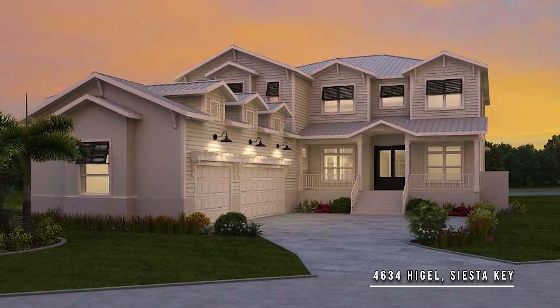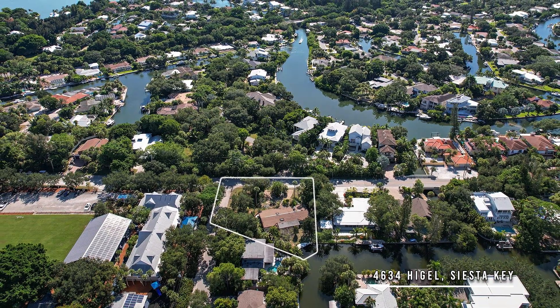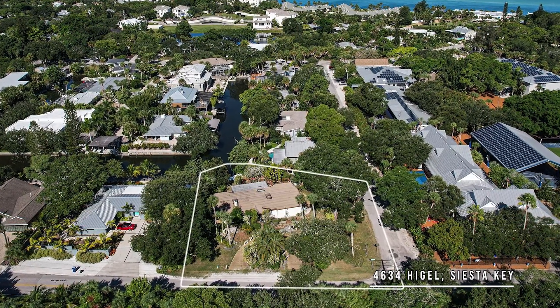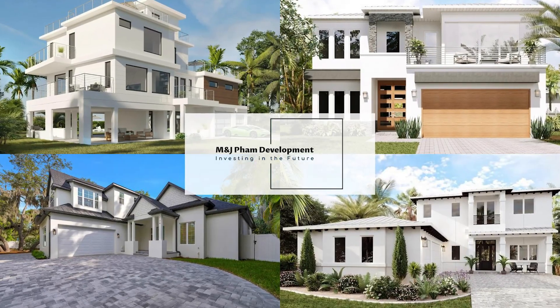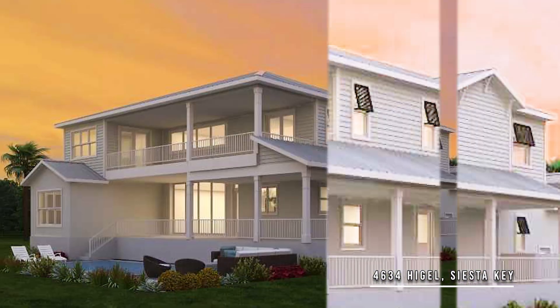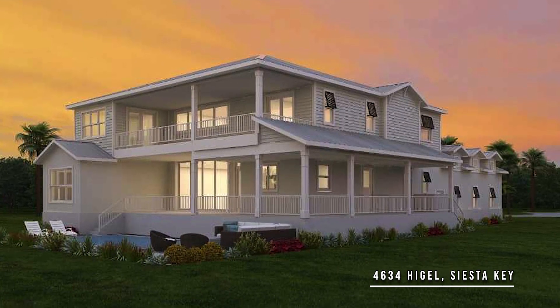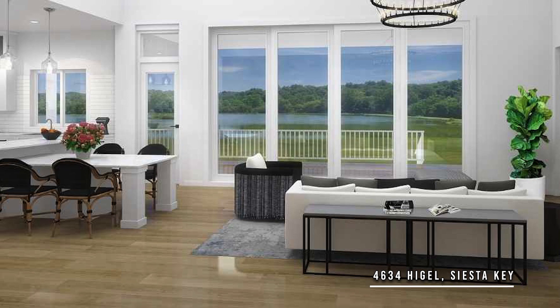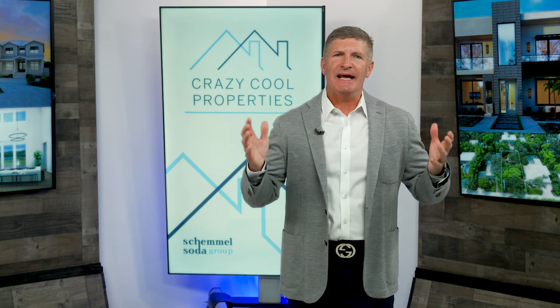The second property is 4634 Higel on Siesta Key. Who is ready to start living the island lifestyle? It does not get much better than living on Siesta Key and specifically in a brand new custom home. Brought to you by M&J Fam Development, this ready-to-build opportunity is located on a quiet street on the north end of the key, close to the beach, Siesta Key Village, Out of Door Academy, and only minutes on and off the island. Sited on a corner canal front lot, this two-story residence boasts over 3,800 square feet under air and features a great room floor plan with two-story ceilings and walls of windows and doors that bring the outside in and create a light and bright feeling throughout.